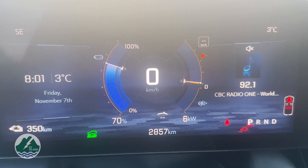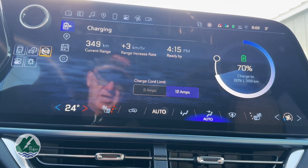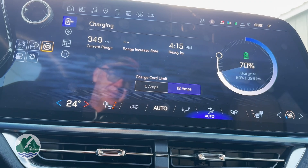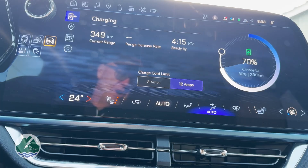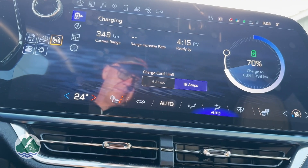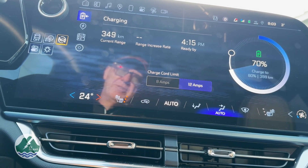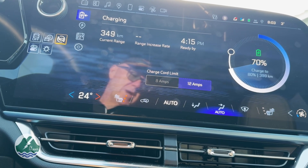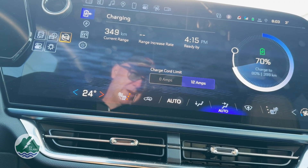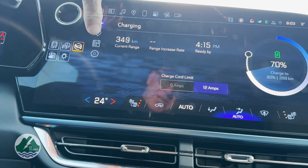I'd like to show you some other information on the charging system. One of the controls you have is to change the charge limit from an 8-amp load to a 12-amp load. It comes set at 8 amps when you buy the vehicle. They say you should check your system and make sure it's able to maintain the full 12-amp draw. It's plugged into a 15-amp breaker, so 12 amps is reasonable, but they want to make sure it's not an old system — you're going to be plugged in for hours at a time. My panel is relatively new with all new breakers, so it's not a problem on my system.